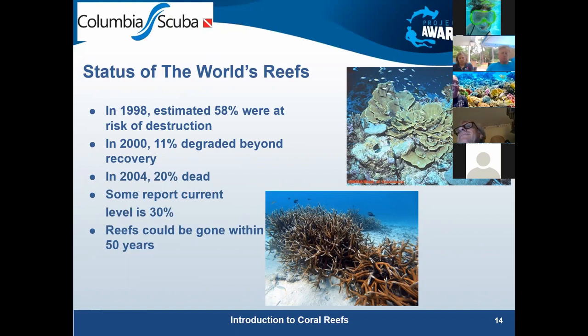The trend is clear, and we've seen the pictures. I remember talking to someone who, as a kid diving with her dad in Florida, saw huge colonies of staghorn corals — and you just don't see them now. They're gone in Florida.